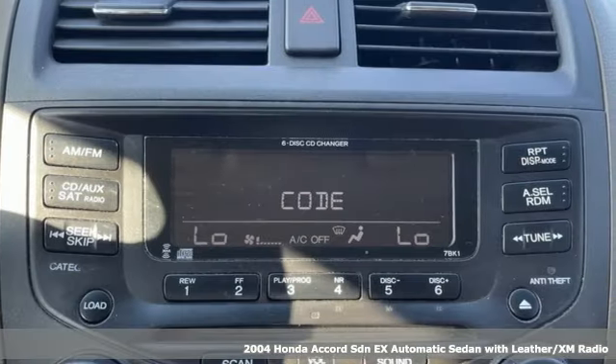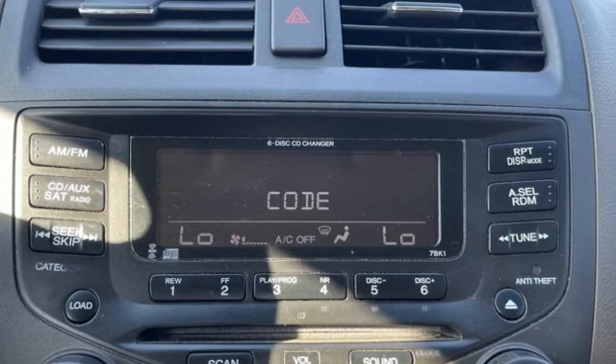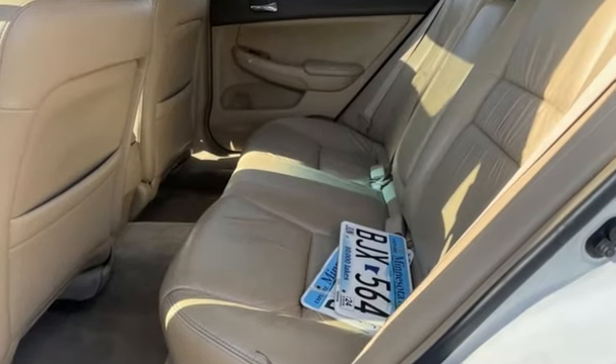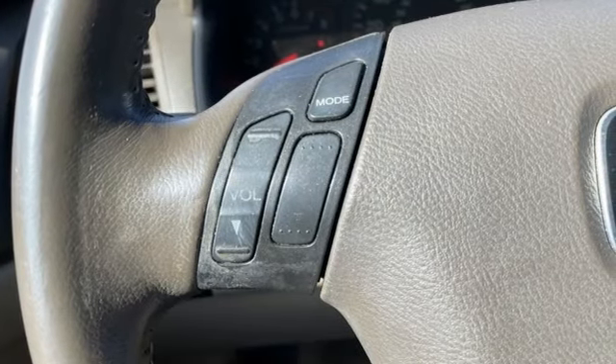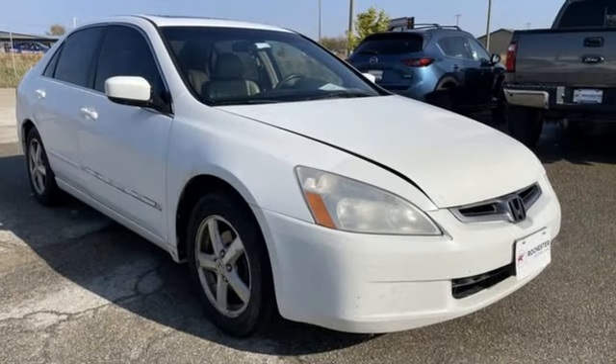You'll look forward to every drive with features like these: AM-FM XM satellite radio, key fob activated rear windows, front heated leather bucket seats, 8-way driver seat control, and dual zone climate control.